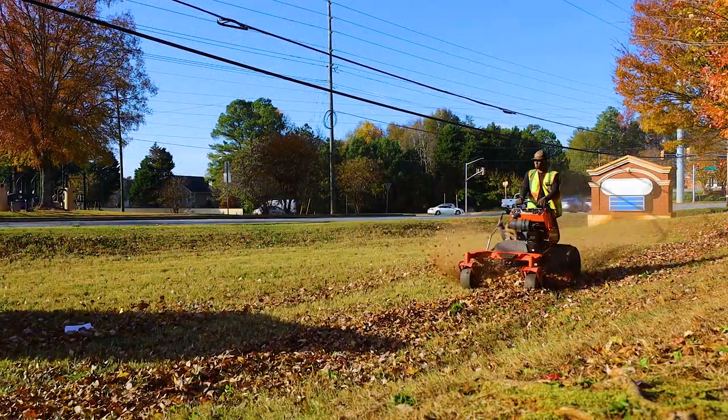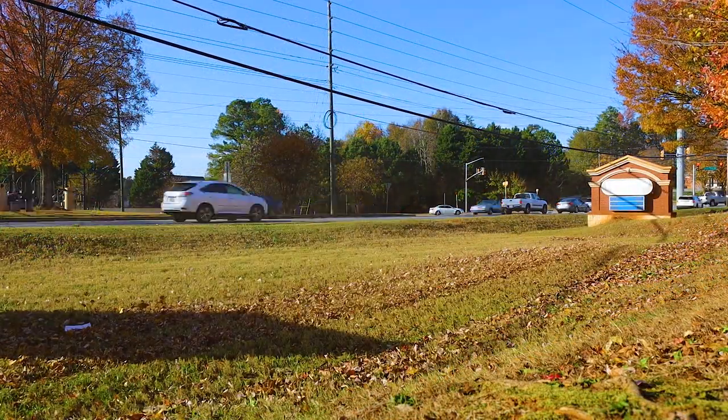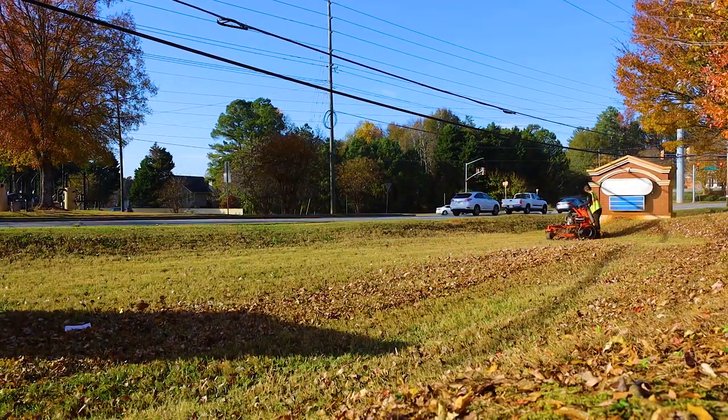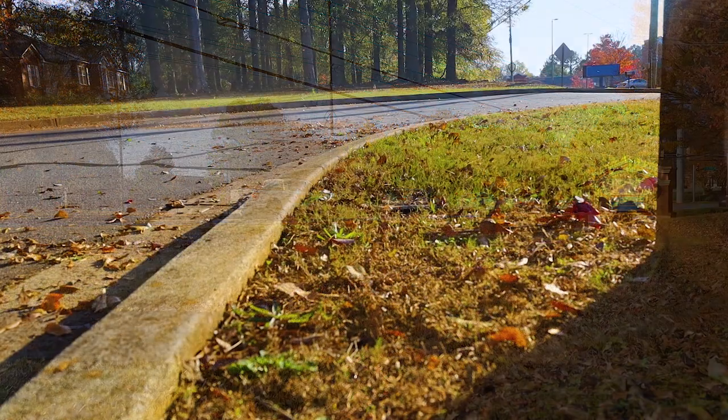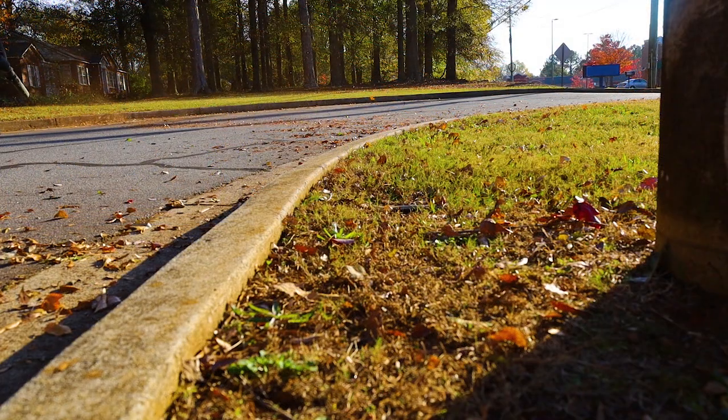Now this is us mowing. What I did was blow all the leaves that were in the primary yard into the middle of the field so we can mulch them up. Not all of them — I blew some into the back of the woods — but most of them I blew out into this primary area of the business to mulch them up.